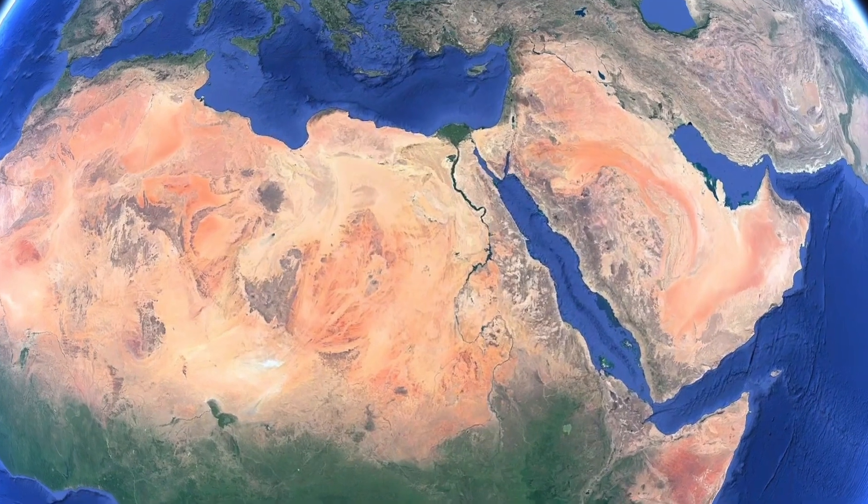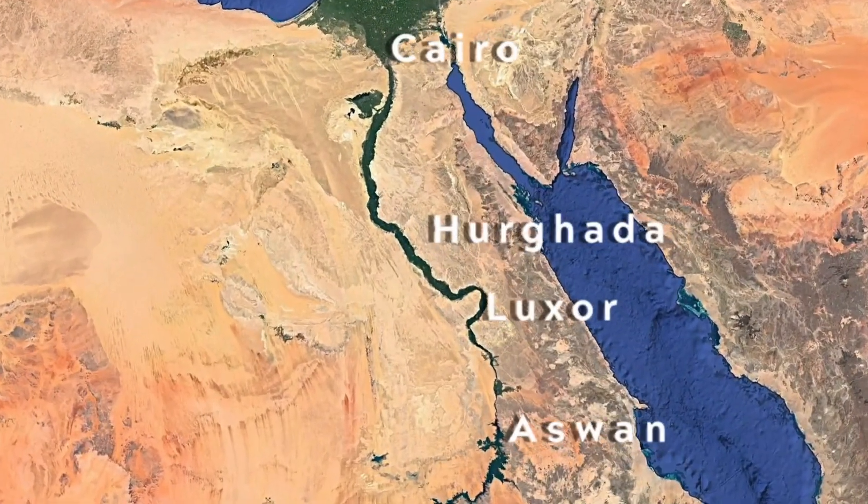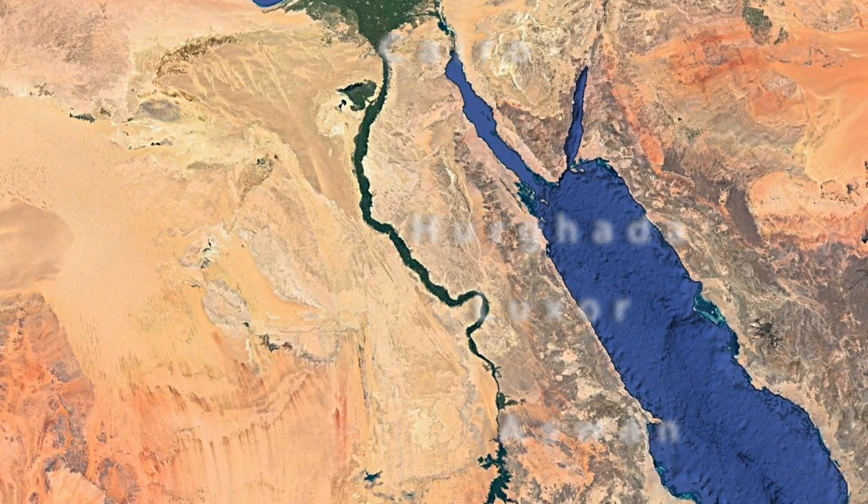Hi, I'm Angela, and I'm Jeff, and we're Peer Detour. In the summer of 2021, we quit our jobs to travel the world full-time. This month, we're traveling around Egypt to explore the beaches, cruise the Nile, and see the legendary ancient sites.